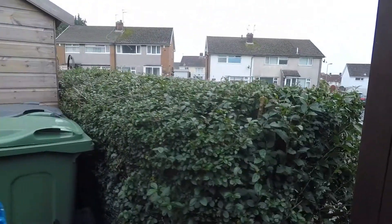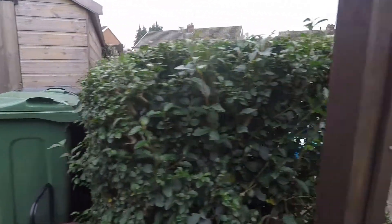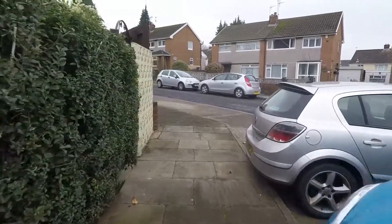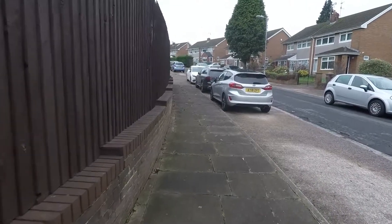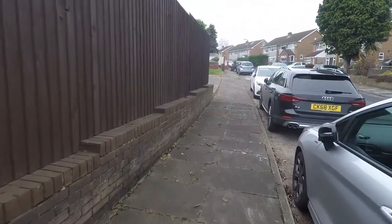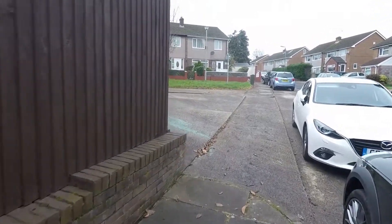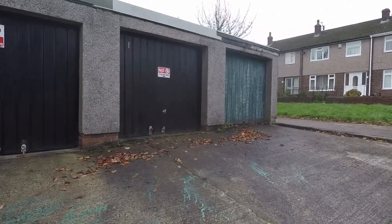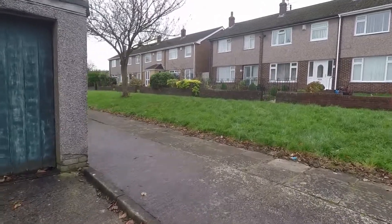Outside, the property has some communal parking behind the house. It also comes with a garage located just around the corner, providing extra storage or space to park your car. It's the middle garage, and you access the property back through this pathway and to the front.